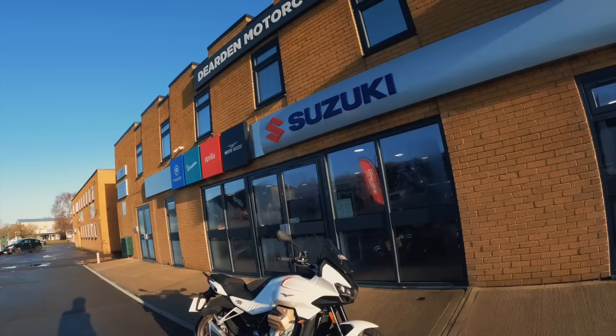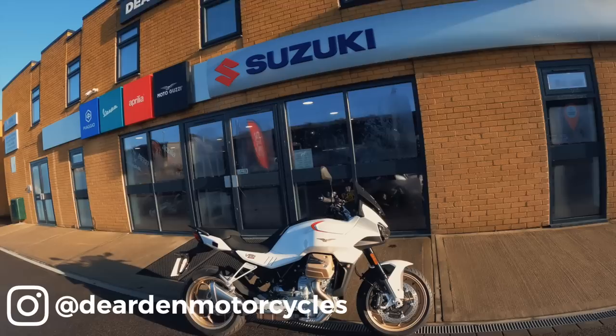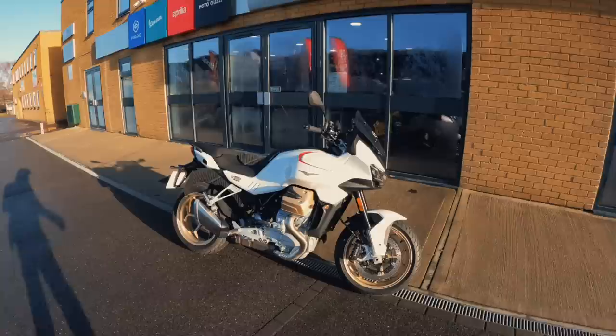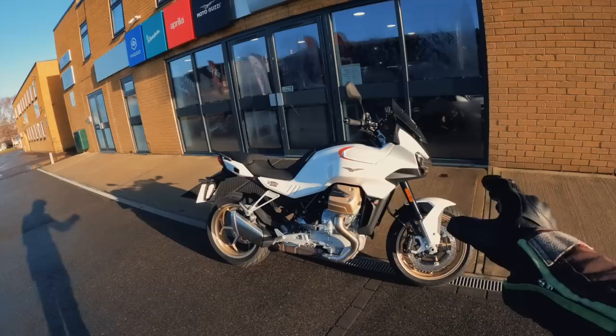Here she is, the long-awaited V100 Mandello. First off, a huge thank you to Deerden Motorcycles for lending me the bike today — very generous of them. If you're in the market and want to test ride the V100 Mandello, come down to Deerden here in the New Forest. There are two models: you have the standard Mandello and the S model.